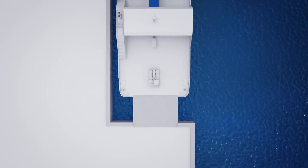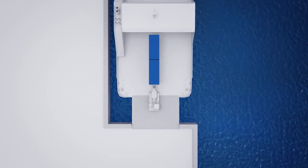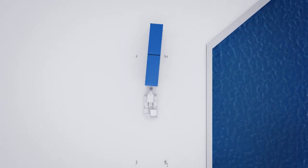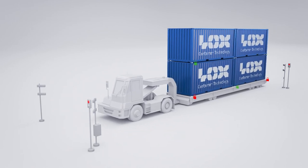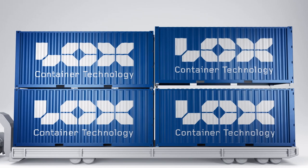In port B, a new terminal tractor picks up the roll trailer and pulls it onshore. The terminal tractor then pulls the roll trailer through the LOX locking and unlocking station and unlocks the twist locks. The containers are then discharged.